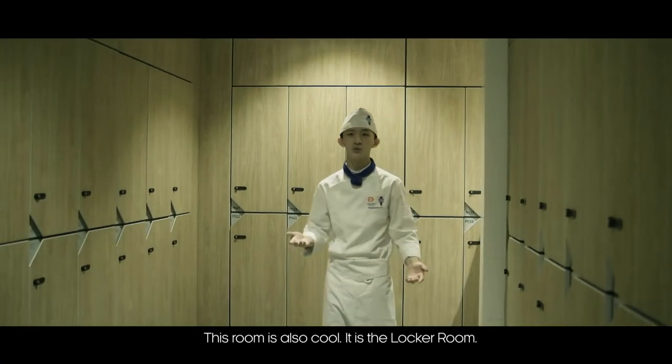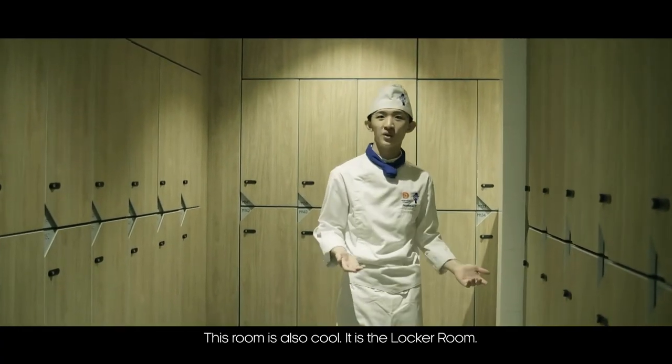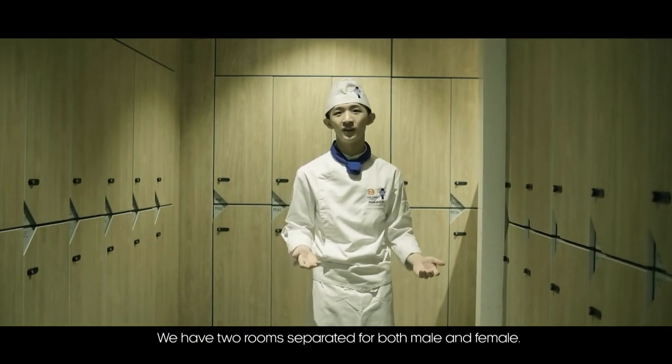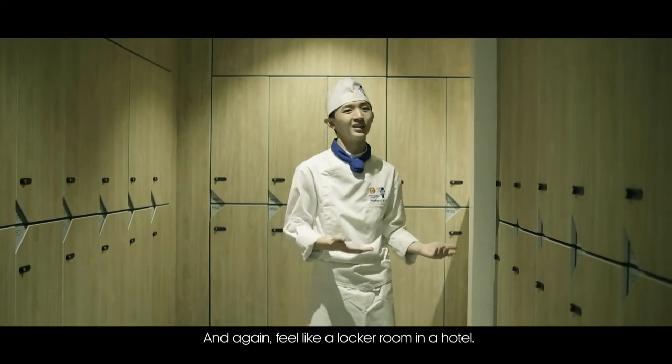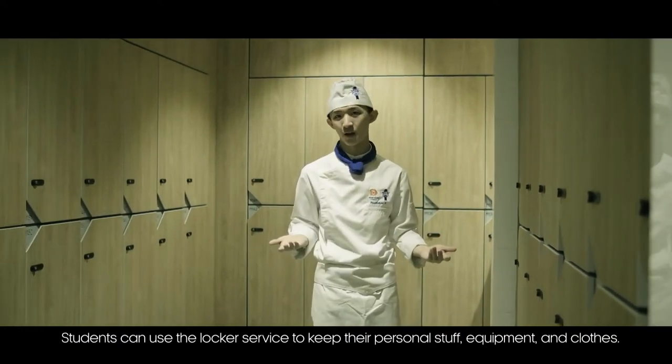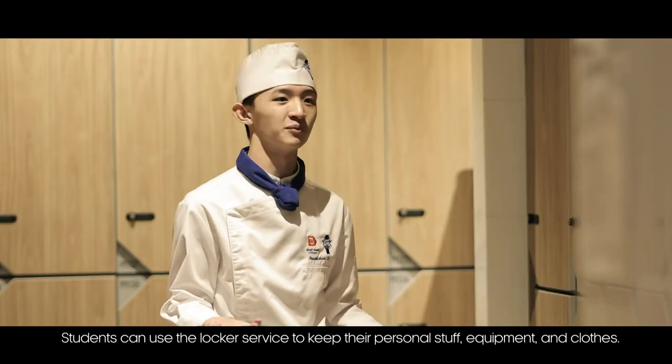This room is also cool — it's the locker room. We have two rooms separated for both male and female. Students can use the locker service to keep their personal stuff, equipment, and clothes.